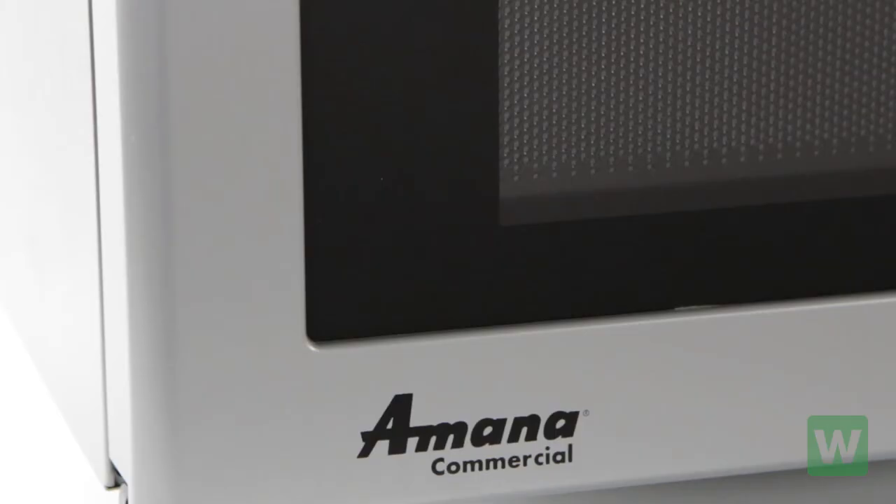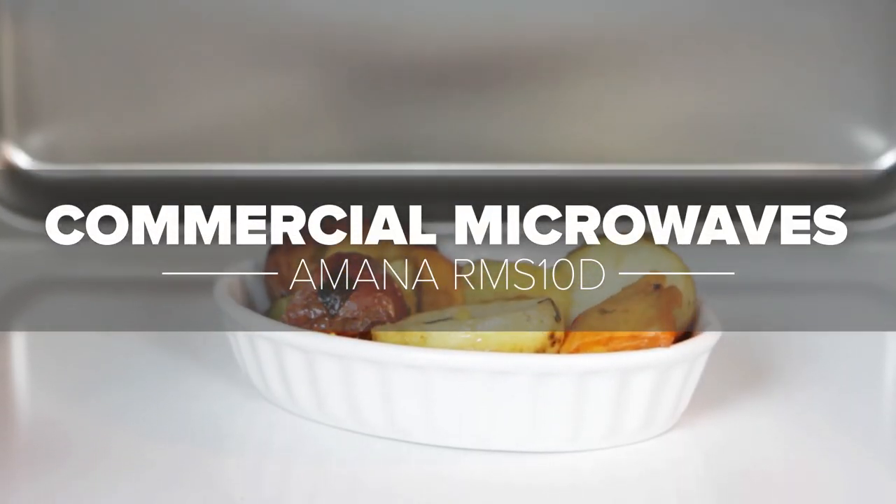For peace of mind, it is backed by a limited 3 year warranty. Thank you for watching, and if you have any questions about Amana microwaves, please use our live chat button.